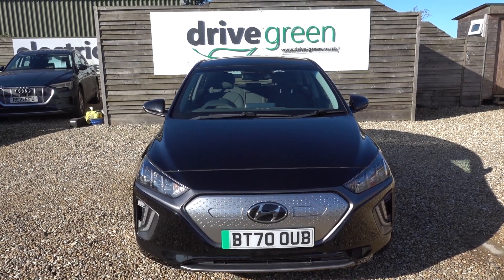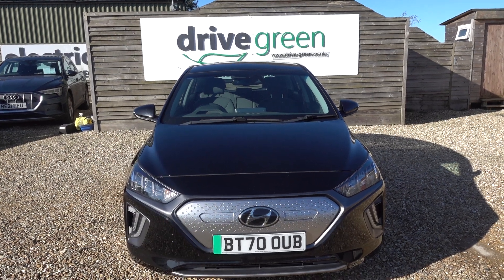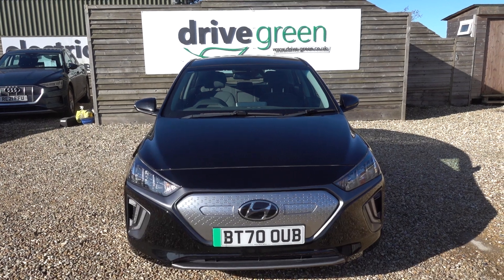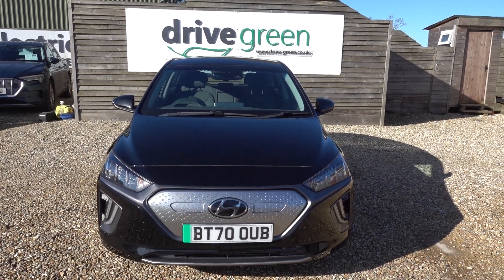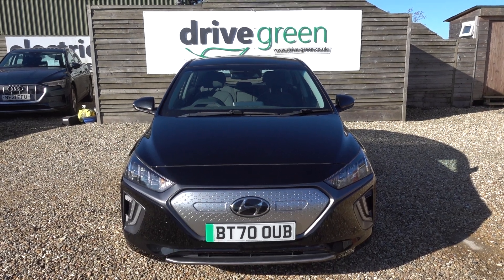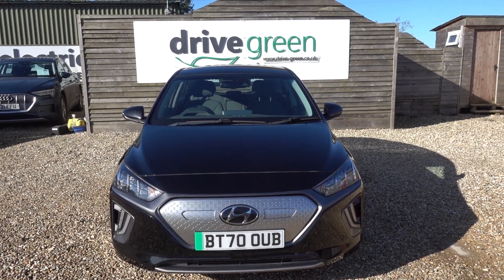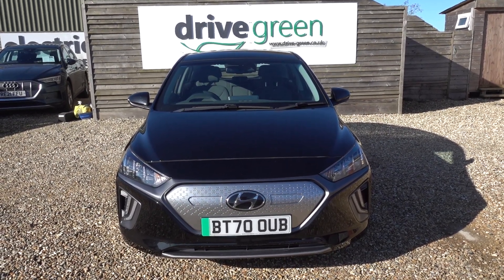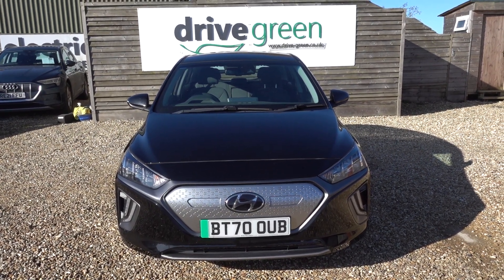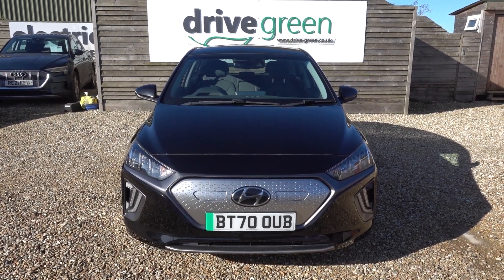And there you go. If you're after a Hyundai Ioniq, this is a great example — really, really nice condition, good miles, good price point. It ticks all the boxes. Equally, if you're after a good value 200 mile range EV of this scale, the Ioniq is certainly worth including in your search. This car is here ready for a viewing or a test drive. Alternatively, we can deliver it straight to your home. Thanks for watching — be sure to check out all our Hyundai Ioniq content on our website and YouTube channel. Hopefully we'll speak to you soon.